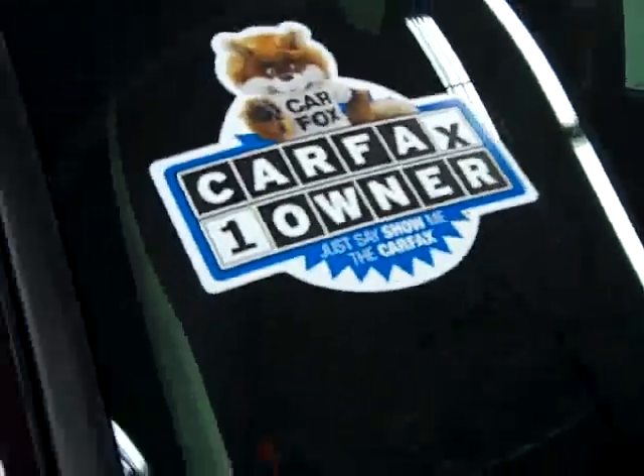These Goodyear Wrangler tires have about 70% of their tread left, and this is a one-owner vehicle with a clean Carfax.